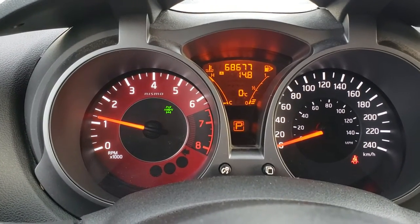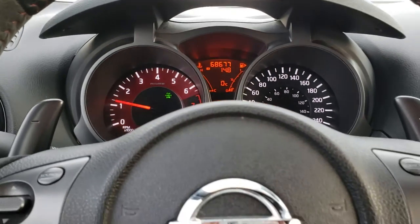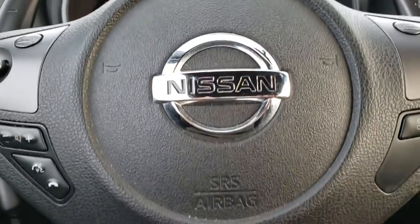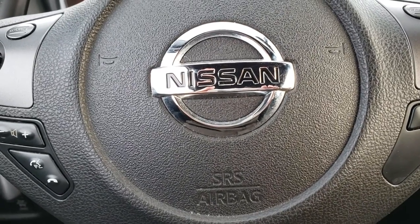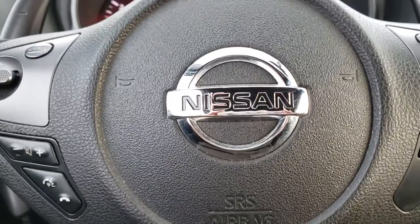Mileage is currently sitting just under 69,000 kilometers — lots and lots of road left for this little guy to conquer. If you want to take this for a test drive or find out a little more about it, give me a call. I'm Olivia Brownlee and I'm at Knight Nissan in Swift Current.